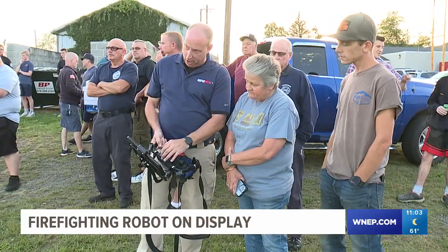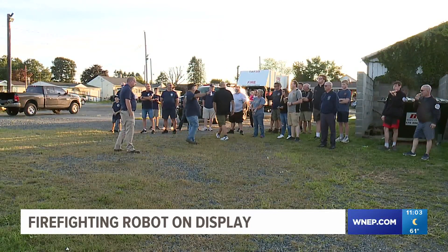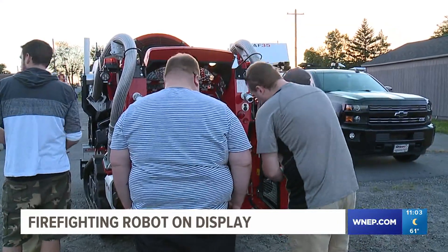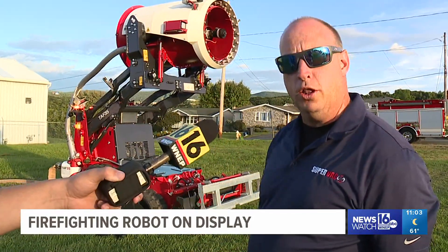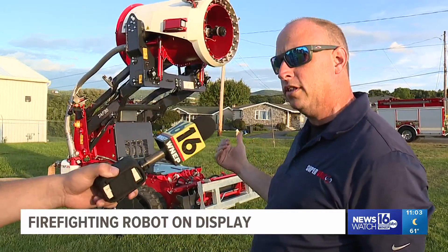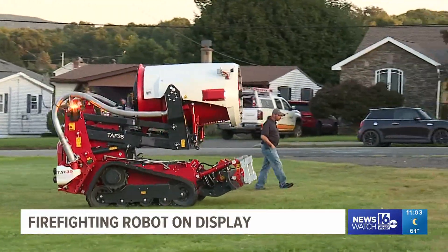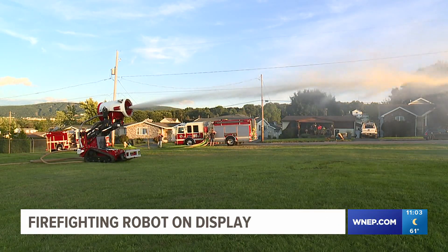A salesman for the company offered to demonstrate the mobile firefighting robot in Muzik, and the chief at Greenwood invited firefighters from other departments in the area to see how it works. There are 51 of them in the world currently, and this is the first one across the pond into the U.S. They saw how it can move across a grassy area and shoot a stream of water from some 75 yards away.